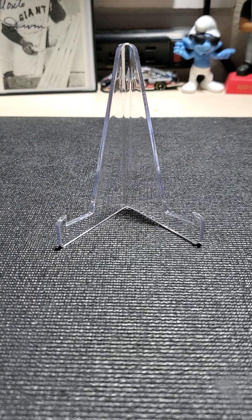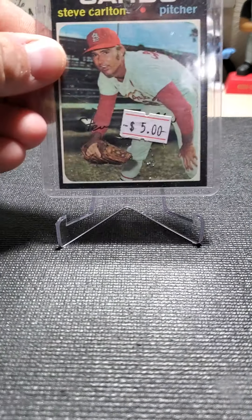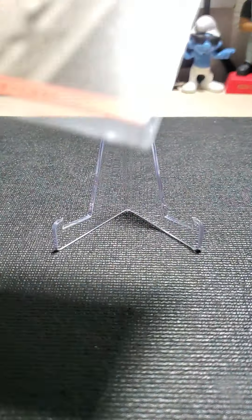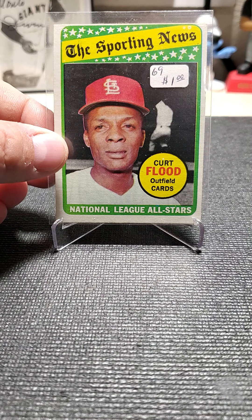I'm going to show you the stacks of the different vendors I went to. I did not pay full sticker on any of these. So we'll get started here — I've got this 1971 Steve Carlton and this '69 Kirk Gibson.